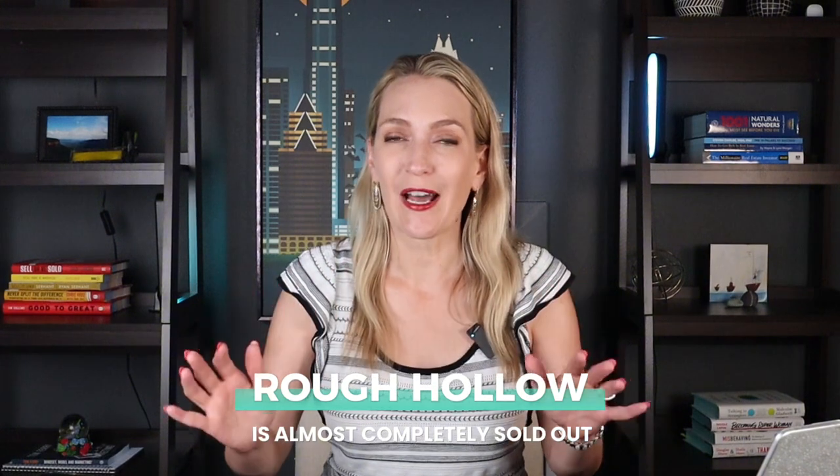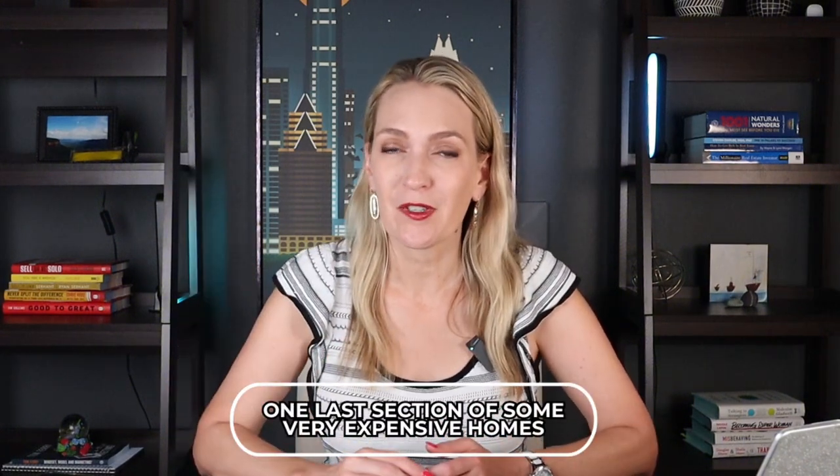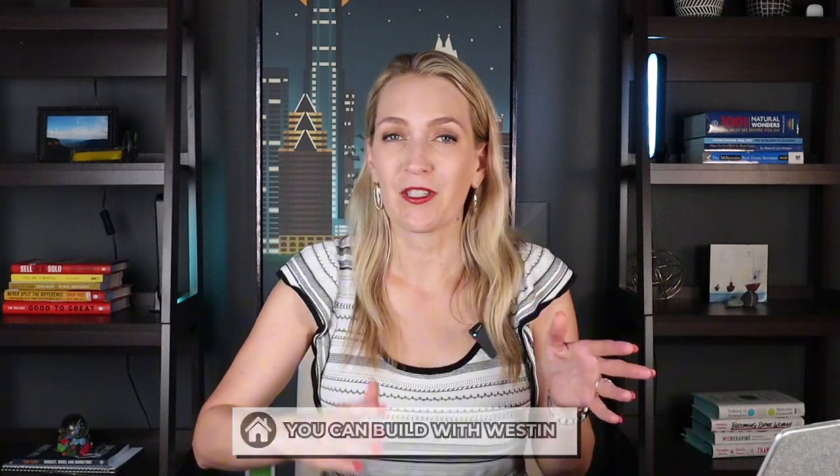What is their inventory and selection like? Here's the thing: Rough Hollow is almost completely sold out. There's going to be one last section of some very expensive homes probably in the multimillion dollar range. But right now you can still build with Weston at about the 1.4 to 2 million dollar range, and I want to talk more about those opportunities.